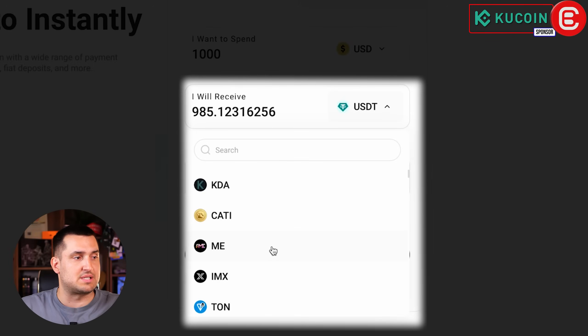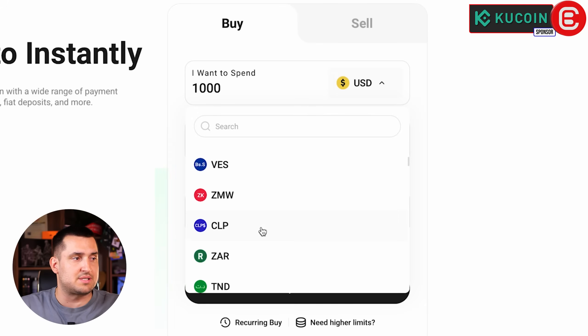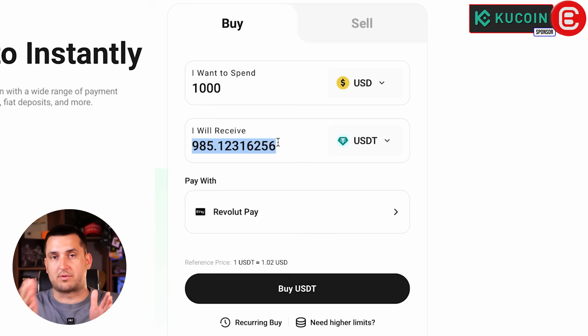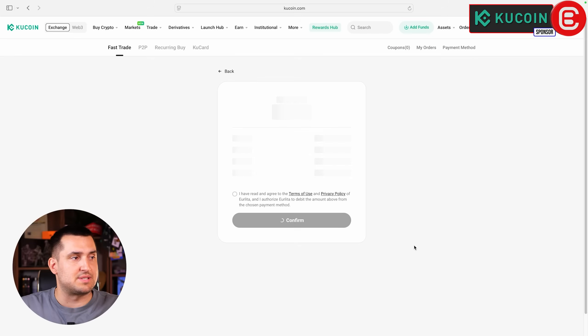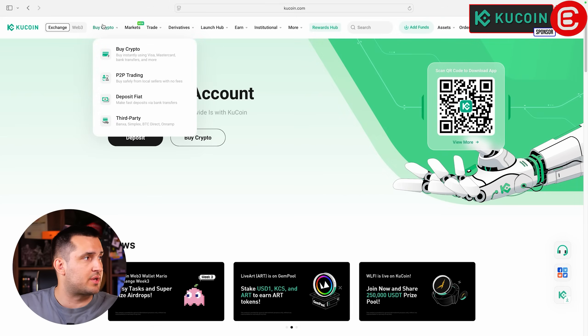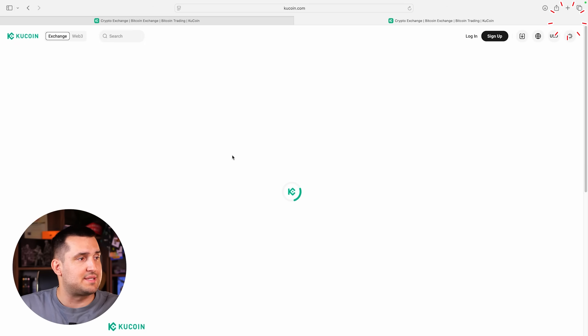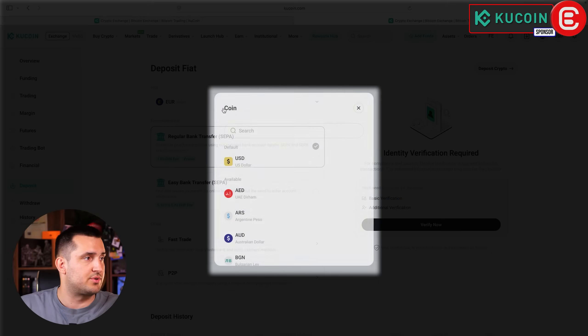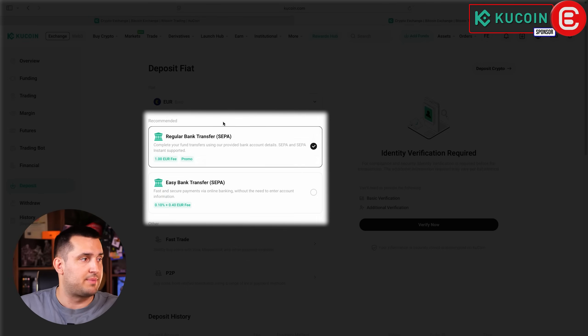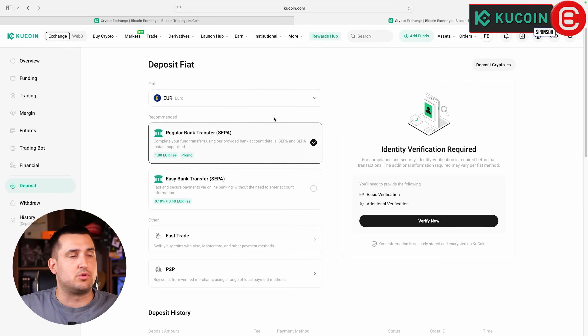You can choose how many dollars or other currencies to spend — they support a bunch of different currencies. For example, spend US dollars and receive USDT, the dollar equivalent on-chain, which makes it easier to track. Simply click Buy USDT, and you'll be redirected to add your card details and complete the transaction just like a normal online purchase. If you prefer not to use a bank card, you can also do a bank transfer by clicking Buy Crypto, then Deposit Fiat, where you'll find all the bank details. Whether you transfer euros, dollars, or other currencies, you can choose between easy bank transfer or regular bank transfer with different fees and times.